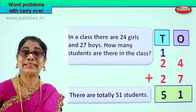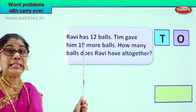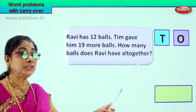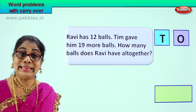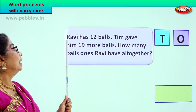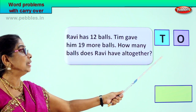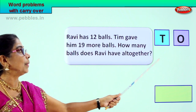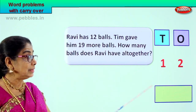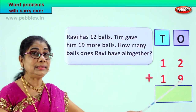Did you enjoy the word problem? Good. Now let's go on. Ravi has twelve balls and Tim gave him nineteen more balls. How many balls does Ravi have altogether? So we are doing two-digit addition with carry over. Pay attention. We will put the numbers in ones and tens. Ravi has twelve balls — that is one ten, two ones. Tim gave him nineteen more balls plus nineteen. We have to do twelve plus nineteen.